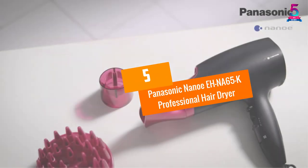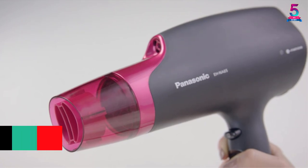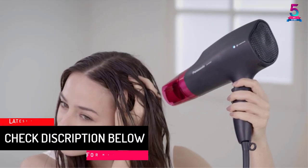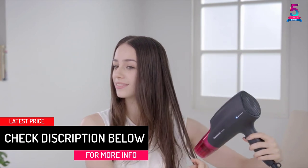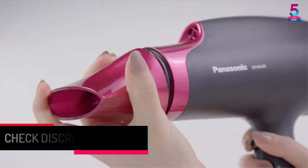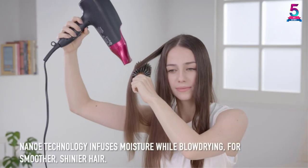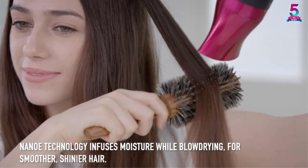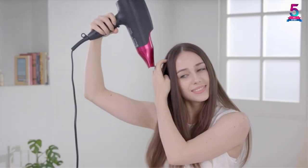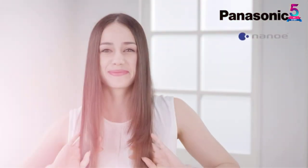At number 5, the Panasonic Nano ANA65K Professional Hair Dryer. The Panasonic Nano Hair Dryer is ideal for almost all hair types, and will mainly prove beneficial if you use a blow dryer on a daily basis. Featuring 1875 watts, it adds shine and volume thanks to integrated nano technology. The concentrator nozzle delivers direct air exactly where you need it for precision styling.